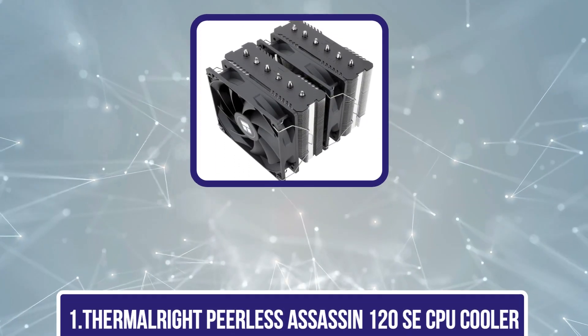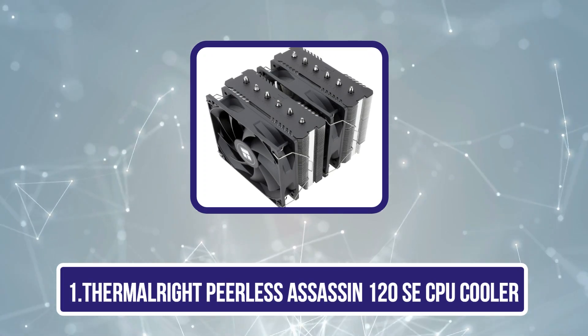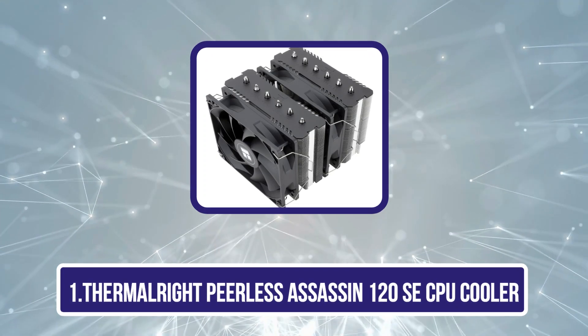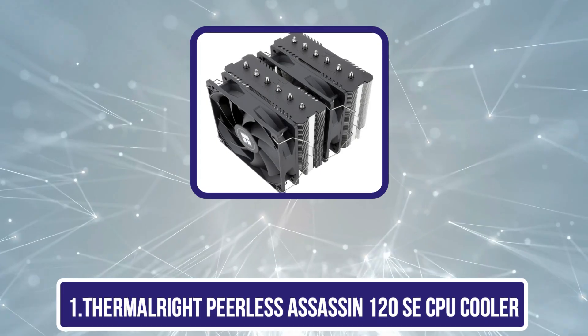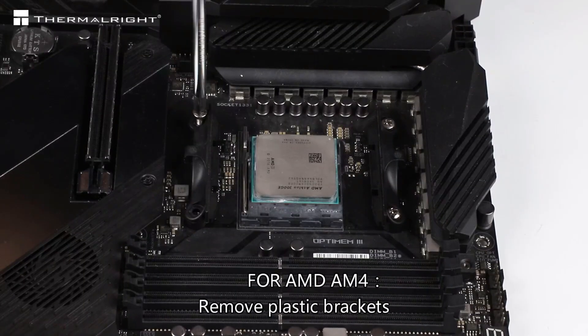Starting with the Thermalright Peerless Assassin 120 SE CPU Cooler. It stands out for gamers and PC enthusiasts looking for an affordable yet powerful cooling solution.